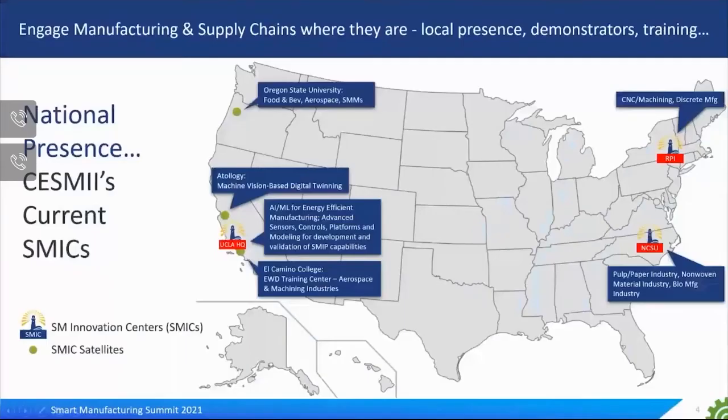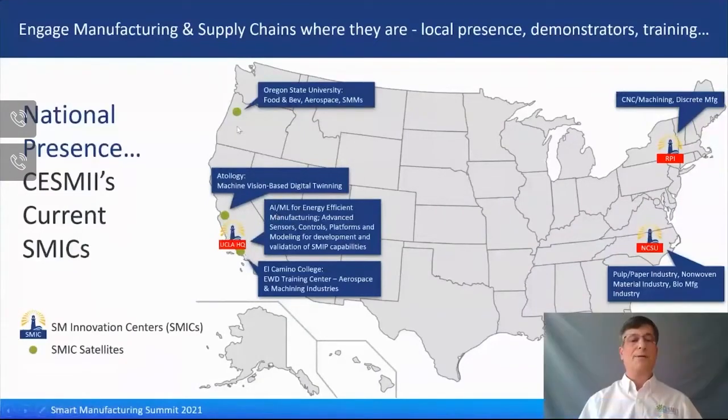Our current SMIC footprint is shown on this map. At our headquarters in LA, we have UCLA as a SMIC aligned to artificial intelligence and machine learning, with three satellite locations shown by green dots. The closest satellite is El Camino Community College, an EWD training center aligned to aerospace and machining industries. In Silicon Valley, we have Autology, a machine vision-based technology company and SM platform demonstration partner. In the Pacific Northwest, Oregon State University has expertise in food and beverage, aerospace, and connections to small to mid-sized manufacturers.